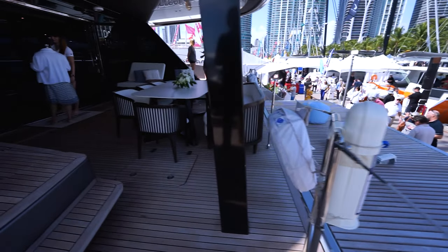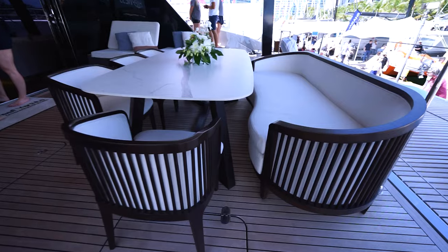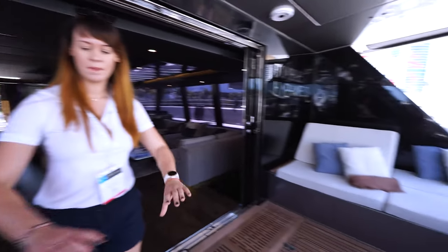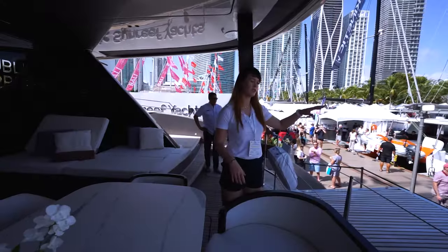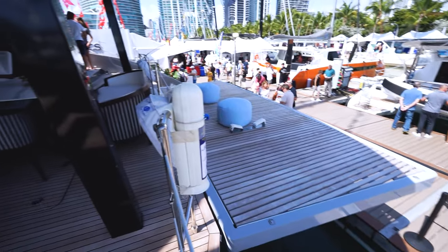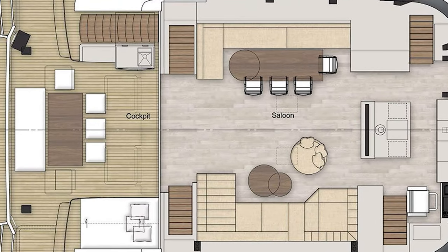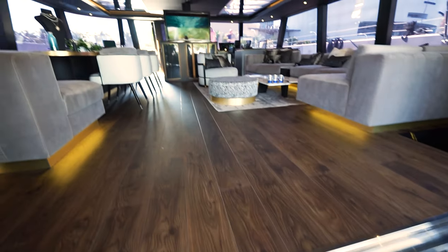Here we are on the spacious cockpit. The cockpit has a big dining table, an additional bar with sink and refrigerator, a whole seating space, and big storage just under the floor. The hydraulic platform goes down to the water, making it easy to launch a dinghy or convert it into a lounging area or a swimming pool for children. The cockpit space smoothly connects to the saloon through big sliding black doors.